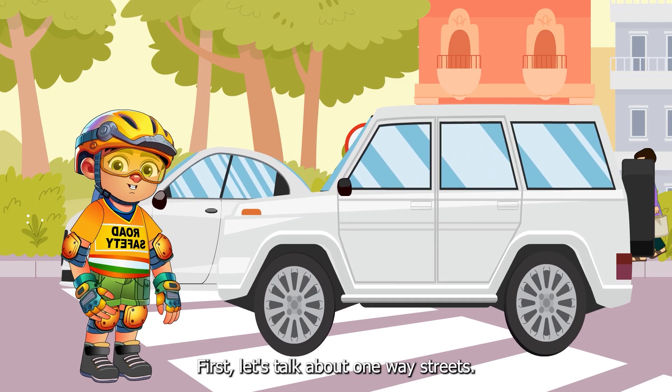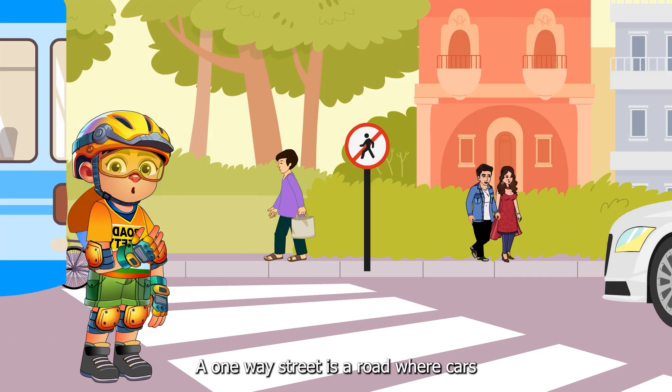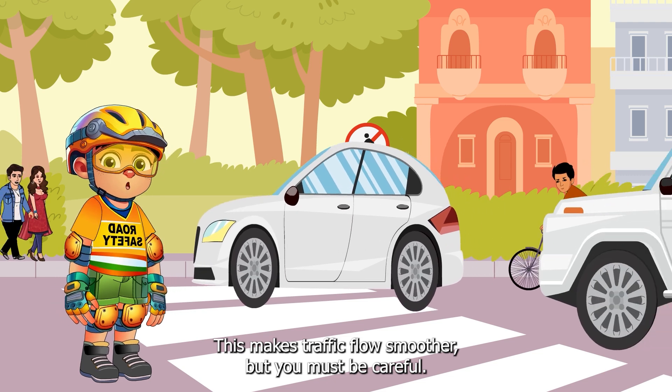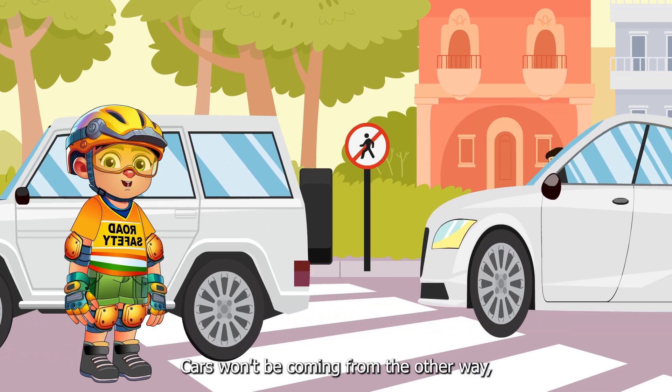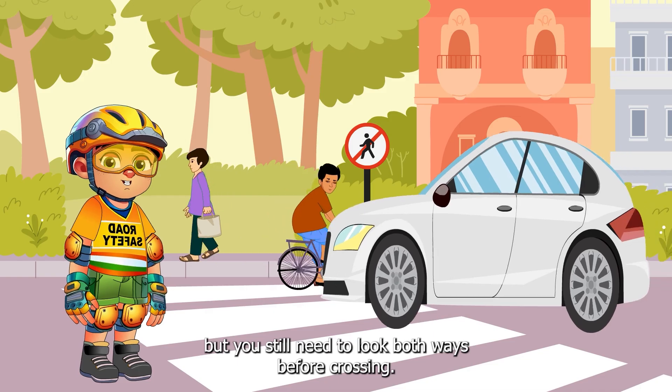First, let's talk about one-way streets. A one-way street is a road where cars and bikes can only go in one direction. This makes traffic flow smoother, but you must be careful as cars won't be coming from the other way. But you still need to look both ways before crossing.